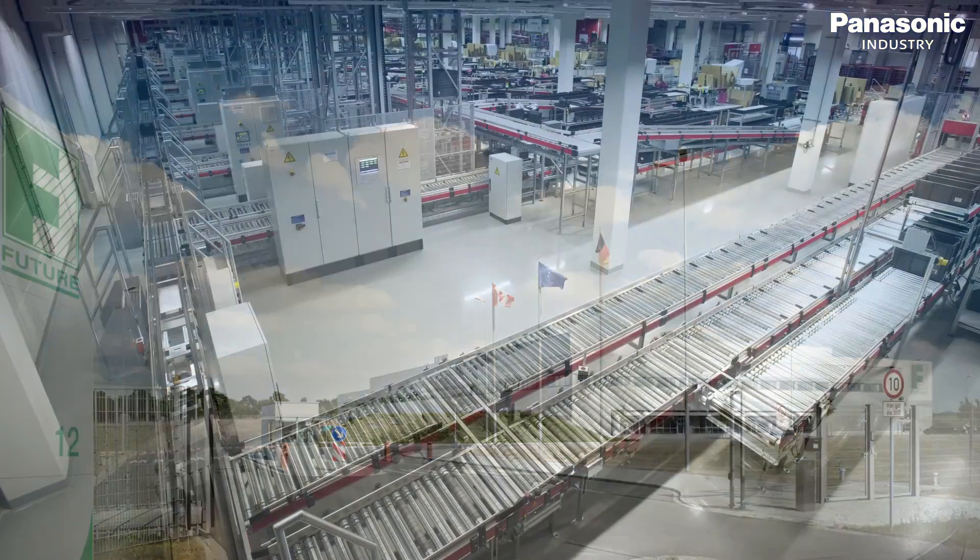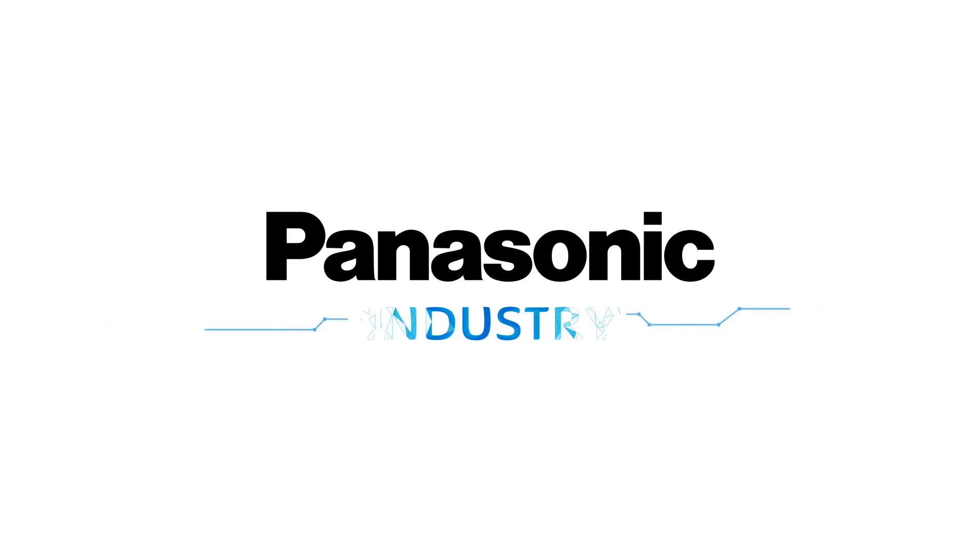All available at Future Electronics. Panasonic Industry.